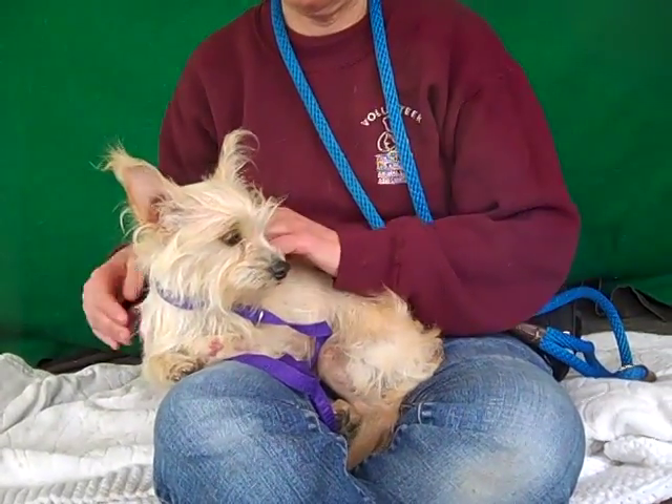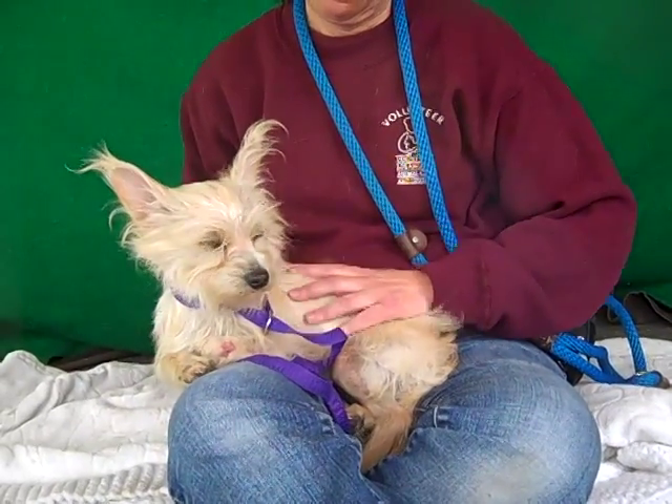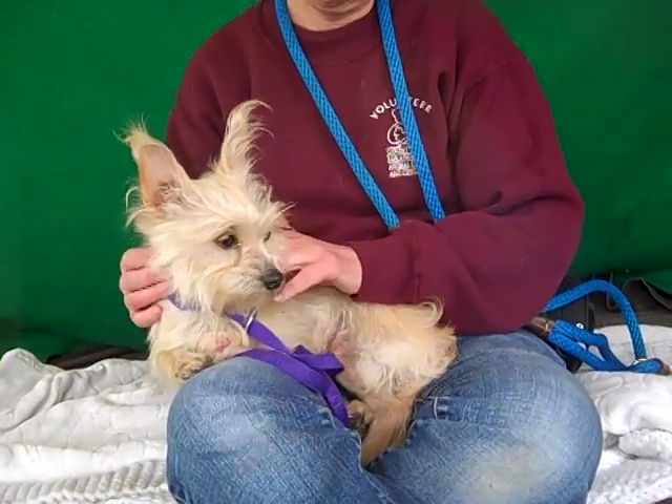We think she'd be good in an apartment or a home — she's a good family dog. As long as children respect her tiny size, she's great. She really loves just hanging out in your lap; she's a mellow little gal.